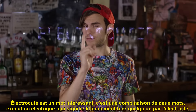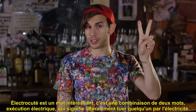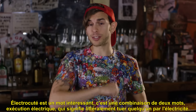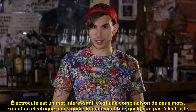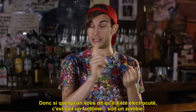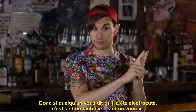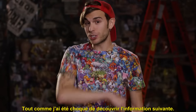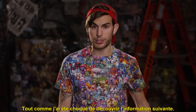Electrocuted is actually a very interesting word — it's a combination of two words: electrical execution, which literally means to kill somebody with electricity. So if someone tells you that they were electrocuted, they are either a ghost or a zombie. What they really meant to say is that they were shocked. Just like I was shocked to discover this little bit of information.